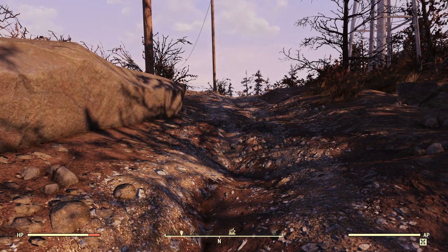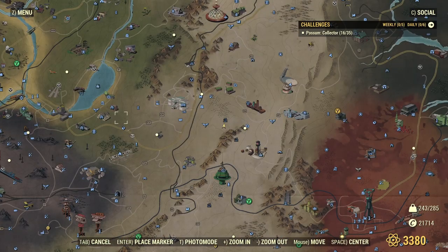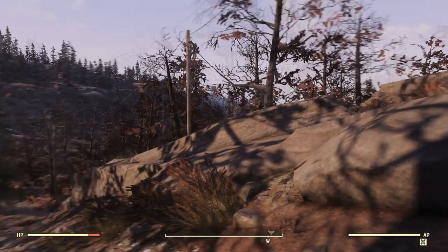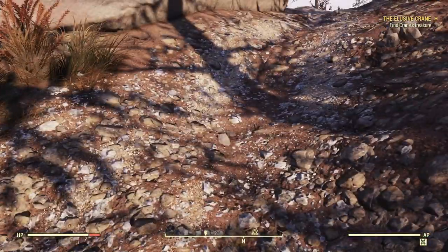Hello again and welcome back to Fallout 76. Thank you so much for joining me again. We're right here by this place called Solomon's Pond, a place we visited in the last episode. We found a Responder corpse body down here somewhere. He had some kind of scavenger note on him and we were supposed to go pick up some pipe, but the pipe turned out to be a pipe weapon. Nothing important really.